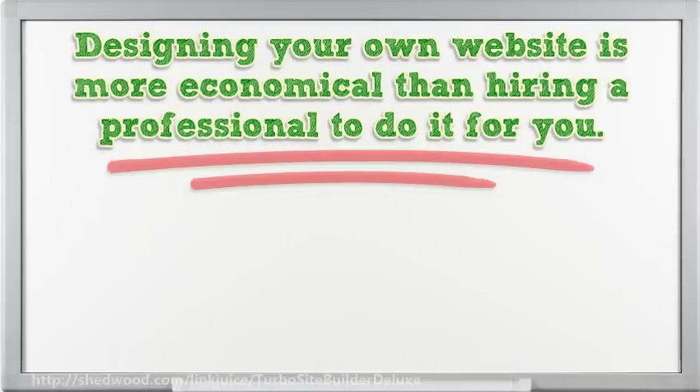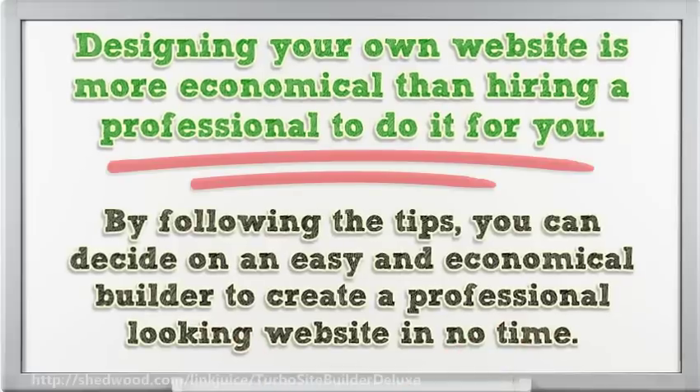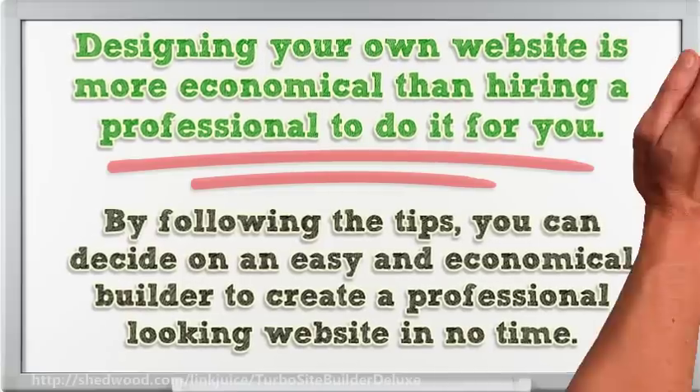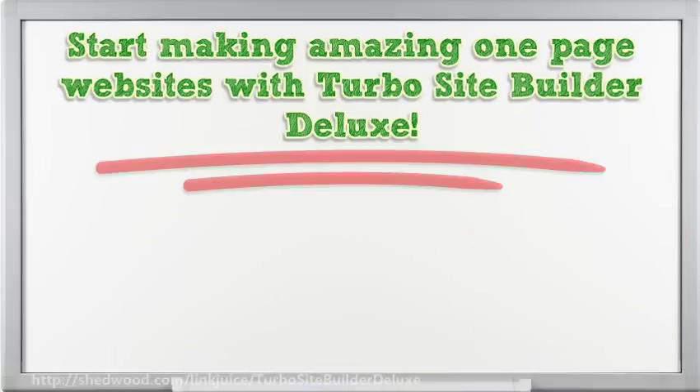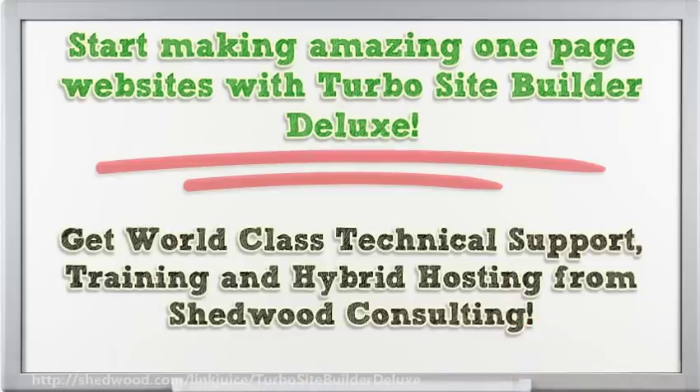Designing your own website is more economical than hiring a professional to do it for you. By following these tips, you can decide on an easy and economical builder to create a professional-looking website in no time. Start making amazing one-page websites with TurboSite Builder Deluxe — get world-class technical support, training, and hybrid hosting from Shedwood Consulting.